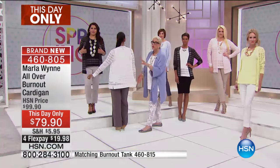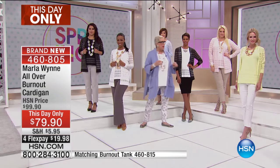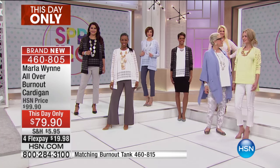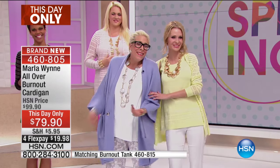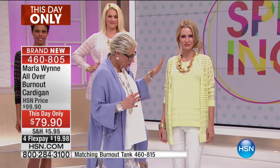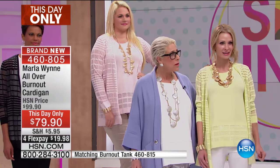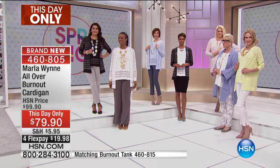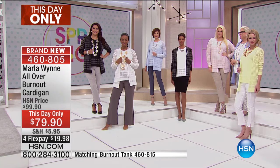If you don't want the little matching tank, anything you layer it over is going to peek through and just be beautiful. Over to Stacy — look how gorgeous you are in this color! I love it with the gold and the white pant, just stunning on you. By the way, Stacy's pants are the same ones I'm wearing — the skinny comfy — coming up in just a little bit.